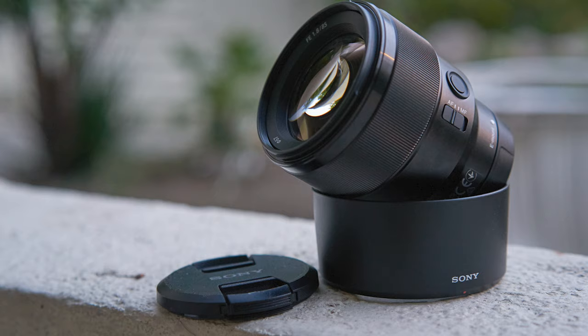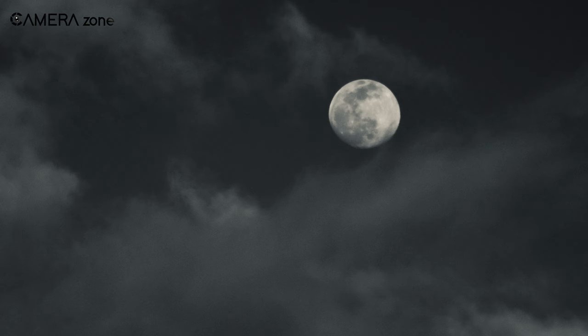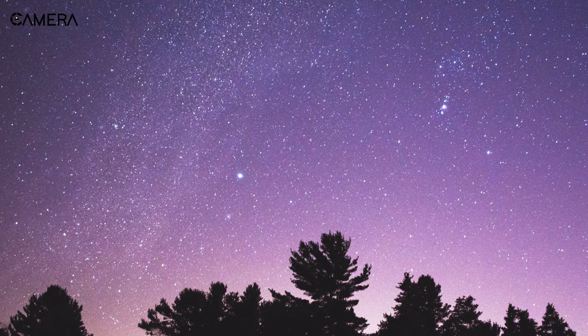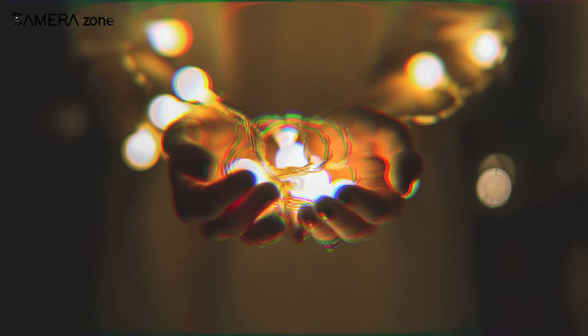And the 9-blade circular diaphragm offers excellent bokeh to make sure that your subject always stands out. Its f1.8 wider aperture ensures that you can capture stunning images and videos even in challenging lighting situations. The lens also includes one extra low dispersion element to reduce chromatic aberration and retain higher resolution edge-to-edge.